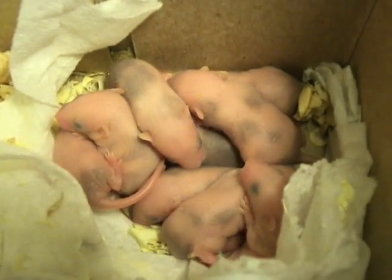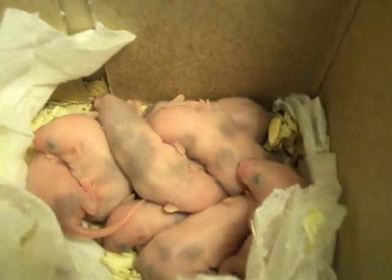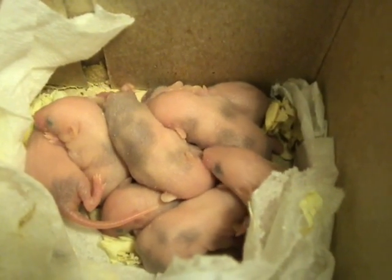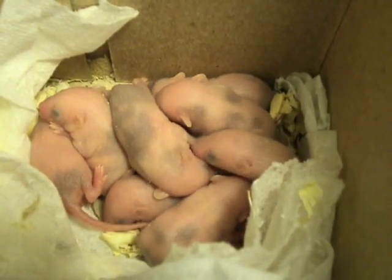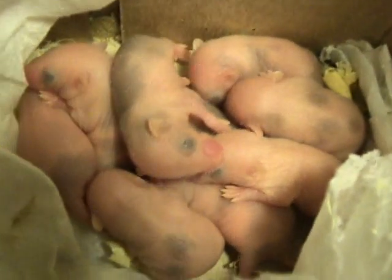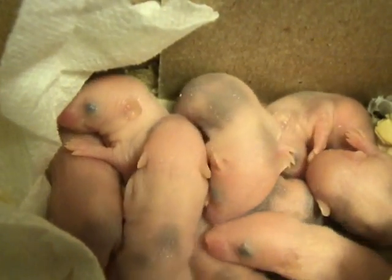Welcome to day five of observing the baby mice. Today the babies seem a little bit bigger. Their spots are more well defined, and they also have what appears to be some more fuzz on them.